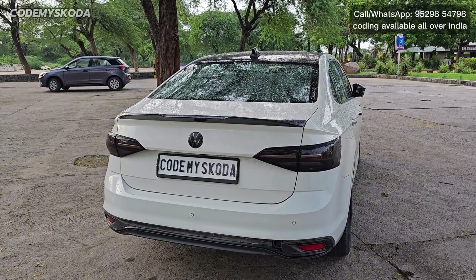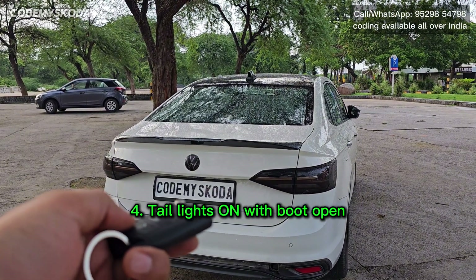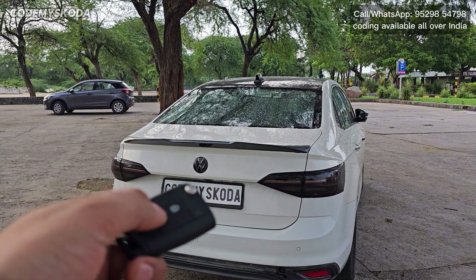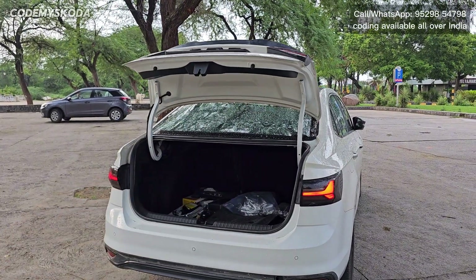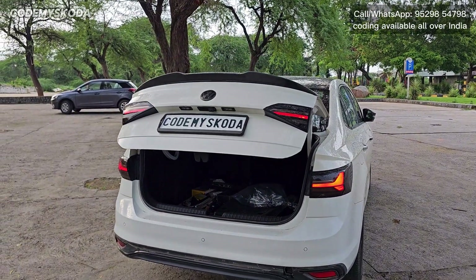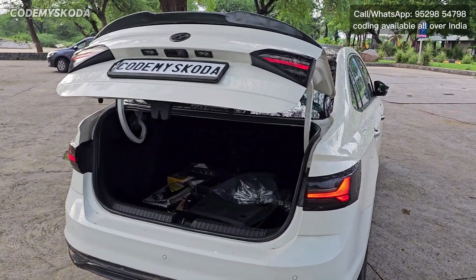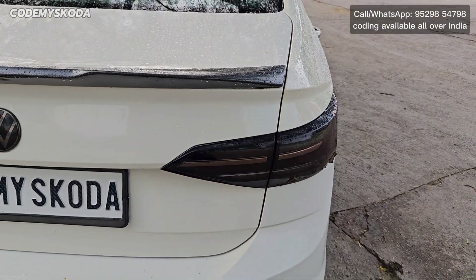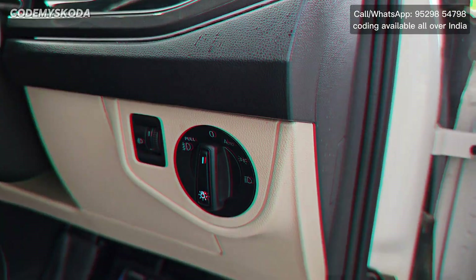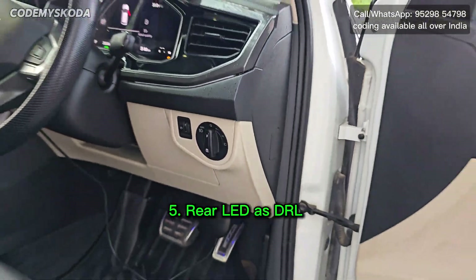The next option is called tail light on with boot open. If I long press the dickey button on the key, you will see the tail lights turn on automatically. The lights stay on as long as the dickey is open. Once I go and close the boot, the lights go off. Right now the headlight is in the zero position.